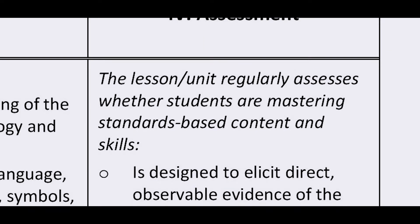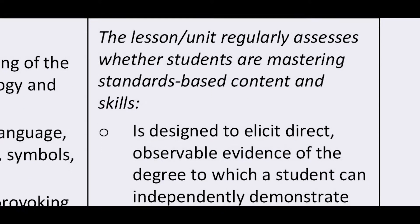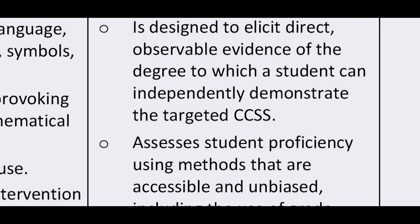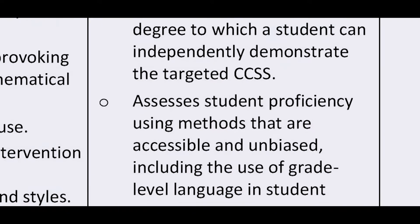In the fourth dimension, we look at assessment. Does the lesson require students to independently demonstrate meeting the standard? Are there rubrics and guidance? Is there support on interpreting results? And for longer lessons or units, we want to know: are there varied modes of assessment?